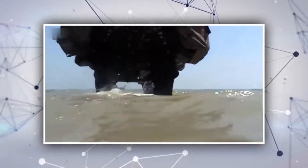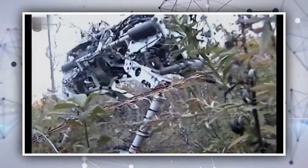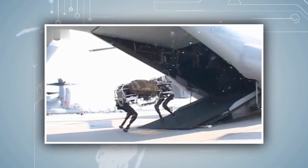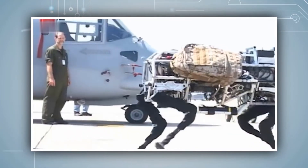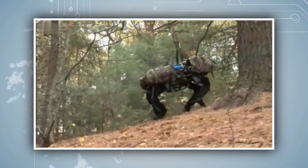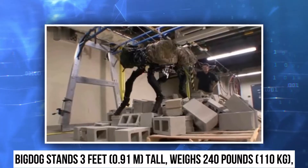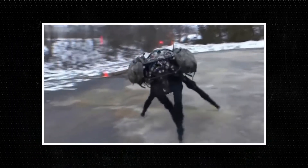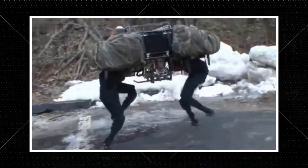Boston Dynamics built Big Dog back in 2005. The project was done in conjunction with Foster Miller, the Jet Propulsion Laboratory, and the Concord Field Station at Harvard University. Big Dog has no wheels — it uses all four of its legs to move across different surfaces. This robot has been recognized as one of the most ambitious legged robots in the world. Big Dog stands 3 feet tall, weighs 240 pounds, and is about the size of a small mule. It can traverse difficult terrain, travel at 4 miles per hour, carry 340 pounds, and climb a 35-degree incline.